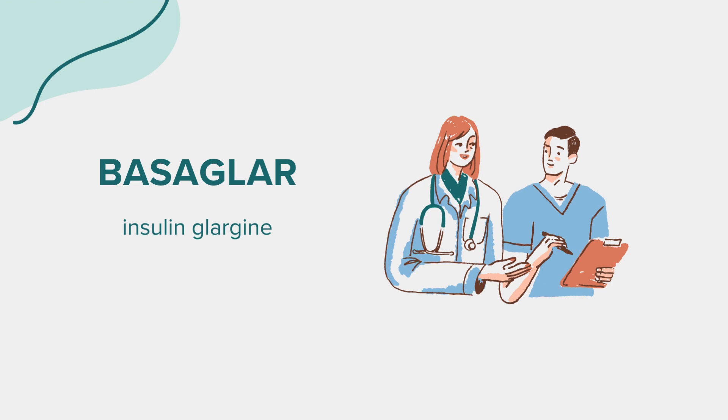Basagler, with the generic name Insulin Glargine, is a long-acting insulin used to control blood sugar levels in people with diabetes. Insulin Glargine works by replacing the insulin normally produced by the body and helps move sugar from the blood into other body tissues where it is used for energy. It also stops the liver from producing more sugar. Basagler comes in a pre-filled pen used for injection under the skin, and is typically prescribed to adults and children at least 6 years old with type 1 diabetes and adults with type 2 diabetes. The Insulin Glargine in Basagler is a man-made form of insulin very similar to human insulin.